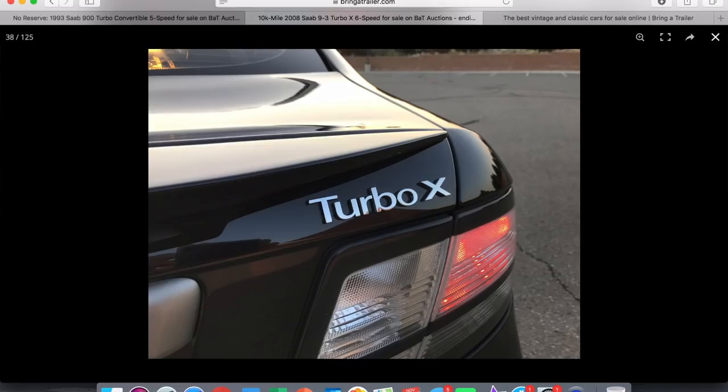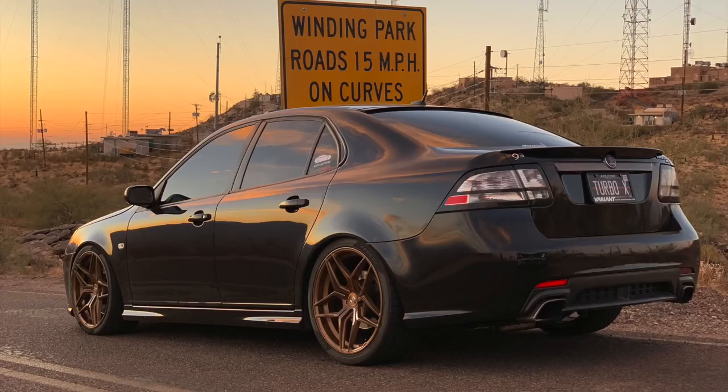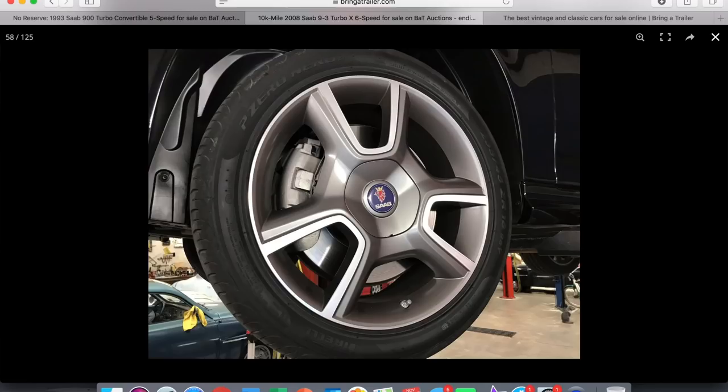I don't see any rock chips or anything — the paint job looks brand new and it's in fantastic shape. One thing I just noticed: the Turbo X badge usually has a little 'Cross Wheel Drive' badge under it, and this one doesn't have that. Maybe it got removed when it was repainted and they didn't put it back on. Overall it's just a really nice condition car — and the sunset reflecting off the color just looks absolutely stunning.